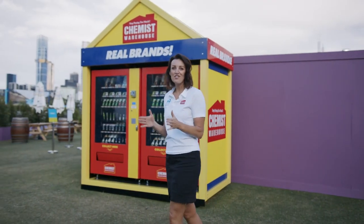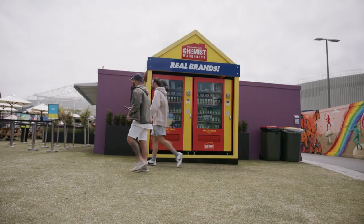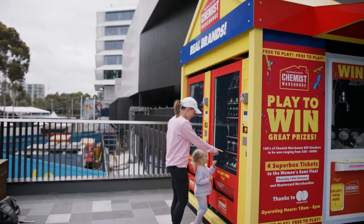Chemist Warehouse have you covered at the Australian Open this year with all of your health and wellness essentials. They have four of these huts across the three zones. We are down here right now at John Kane Arena Zone.